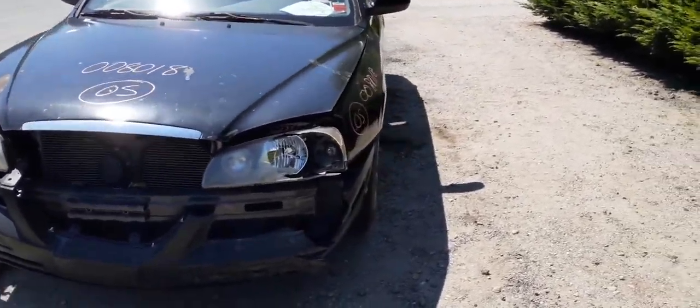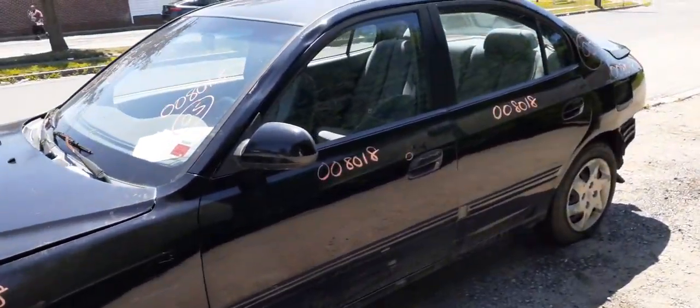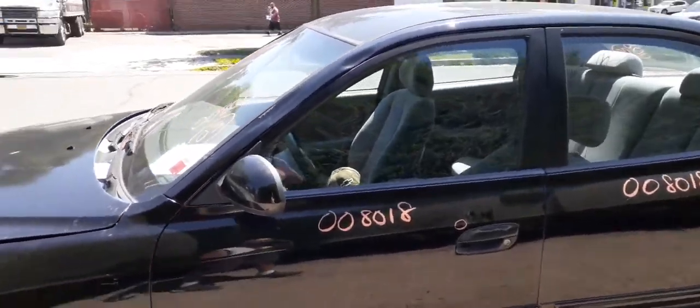Not too many parts on it, but you do have two left-side doors — power window, power locks — couple of things in them. You also have a left-side power heated mirror.